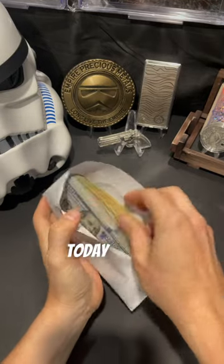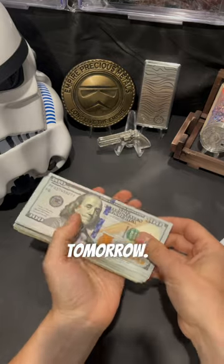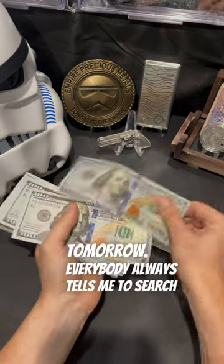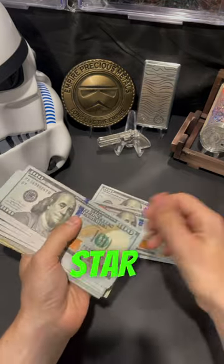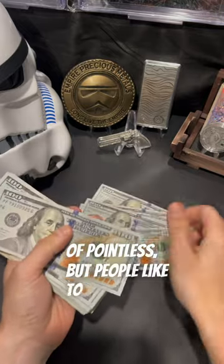I went to the bank today because I needed to withdraw some cash, since I'm planning on going to the coin shop tomorrow. Everybody always tells me to search the notes for star notes. To me, I think it's kind of pointless, but people like to collect them.